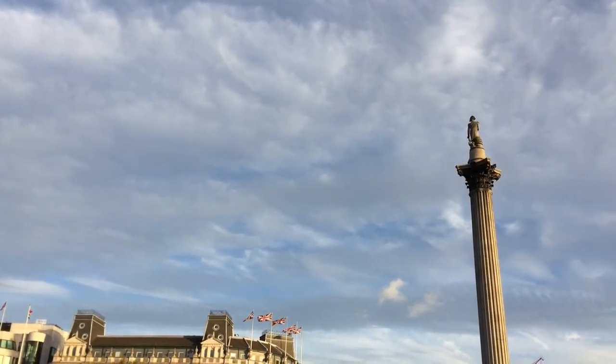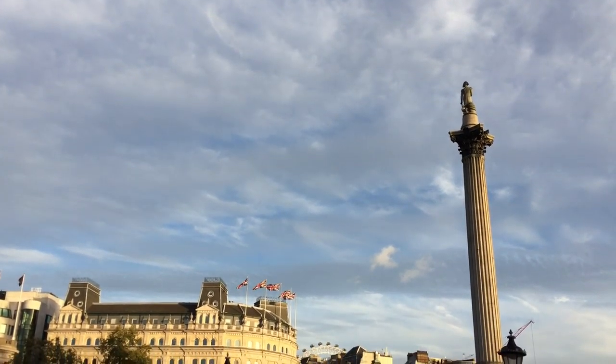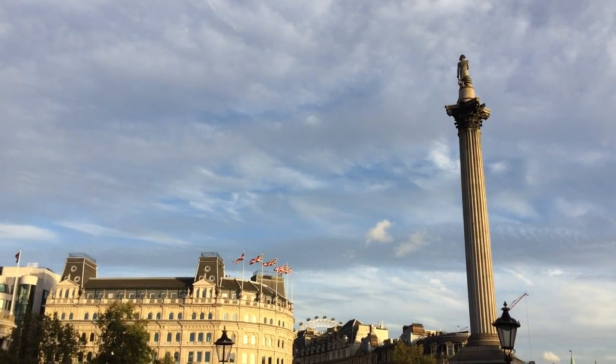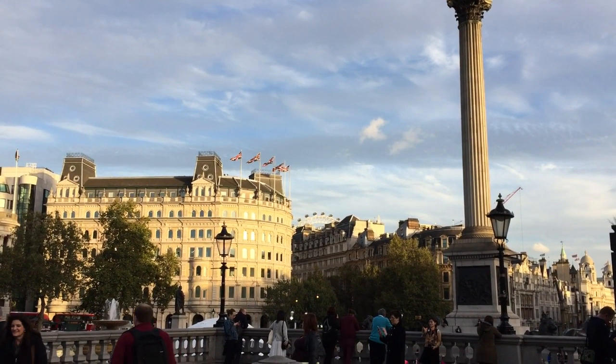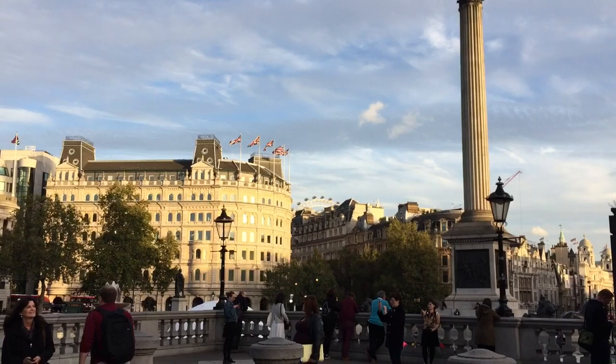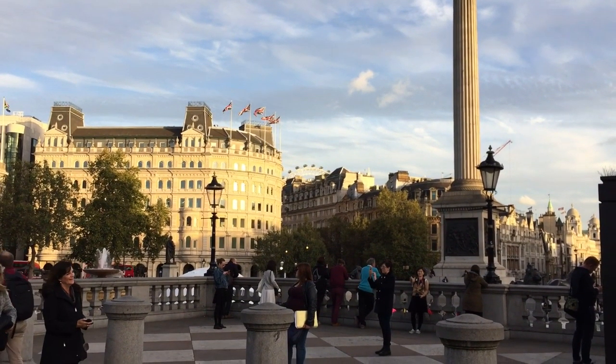Trafalgar Square is situated at the very heart of London and is easily recognized by its iconic 170-feet-tall Corinthian column with Admiral Horatio Nelson perched on top. In 1805, with Napoleon rearing at the bits to cross the Channel and take London, Nelson attacked and defeated the French fleet off the coast of Spain at Trafalgar.